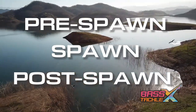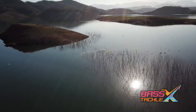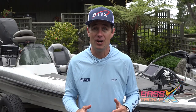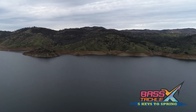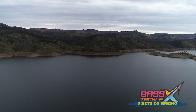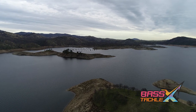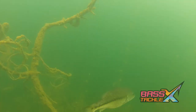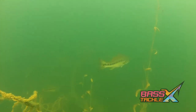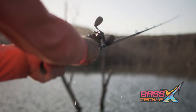Pre-spawn, spawn, post-spawn — sounds pretty simple, right? Now let's mix things up with some details. All the bass do not go through all these phases at the same time. For example, on any given body of water, one end of the lake the fish can be up shallow in full spawn mode, while the other end the fish can be just starting to go into their pre-spawn feeding mode. It depends on the varying conditions throughout the lake. Not all the fish in a given area are going to move up all at once — they tend to do so in waves during ideal conditions over the course of months. Understanding the three phases of spring will help you locate the fish and select the right lures to get those bass to strike.